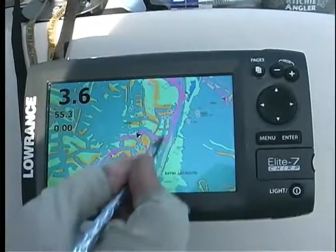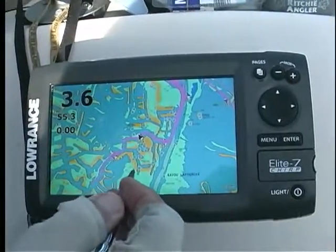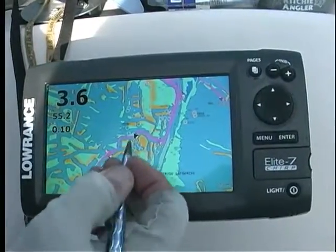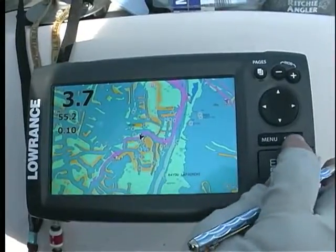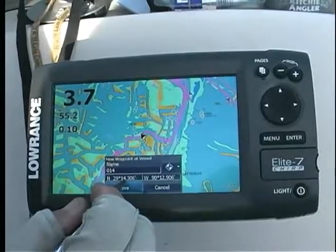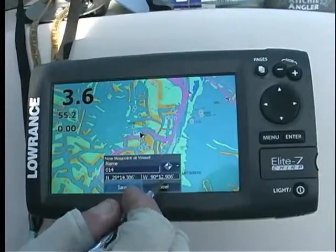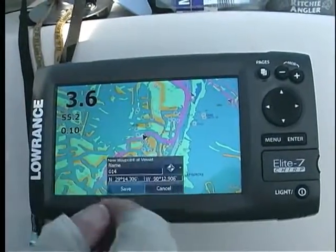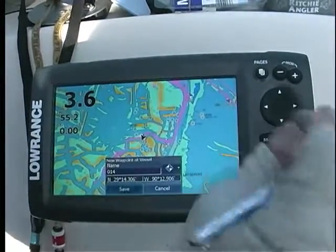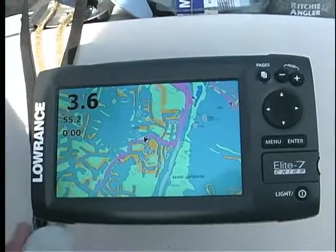All of this is oysters — just a great place to fish during the wintertime. It's right off of Bayou Lafourche. Redfish point two, where I'm at. Coordinates: North 29, 14, 306. West 90, 12, 906. Redfish point number two, number 13 on our chart. There's the map feature.